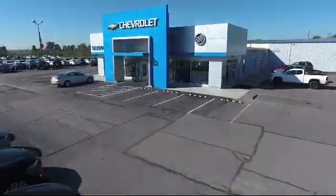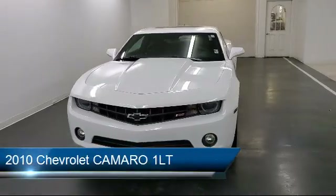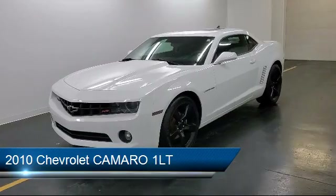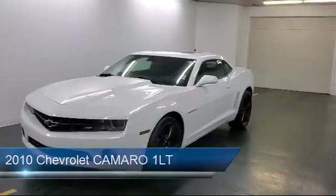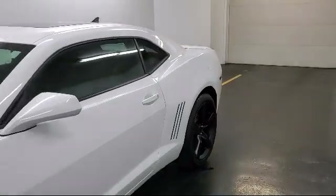Welcome to Sharp Neck Chevrolet Buick Cadillac, and here's a look at another one of our great vehicles from our inventory. It comes equipped with OnStar, tire pressure monitoring system, keyless entry, air conditioning, cruise control, Stabilitrack, and much more.